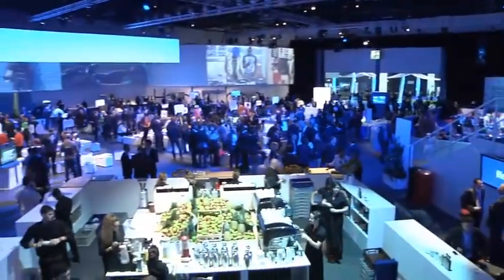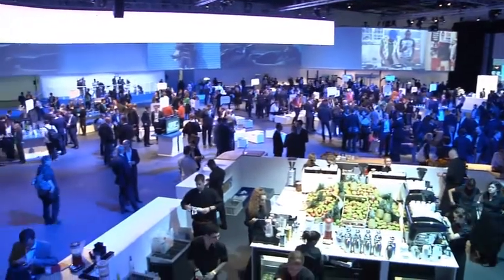Hey everybody, we are coming to you from London, England at Nokia World, and of course some of the most exciting stuff being shown is Windows Phone with Xbox Live. Chrissy here is going to show us a new app that's coming out winter.